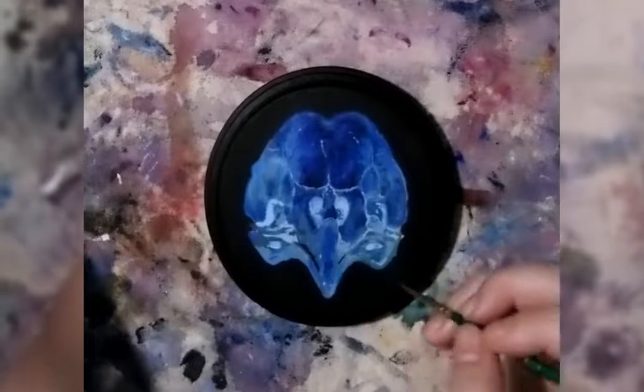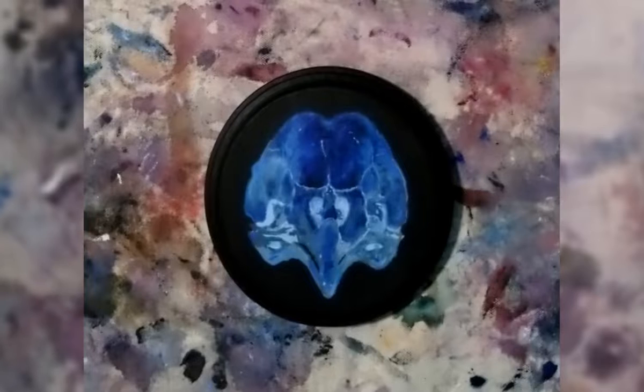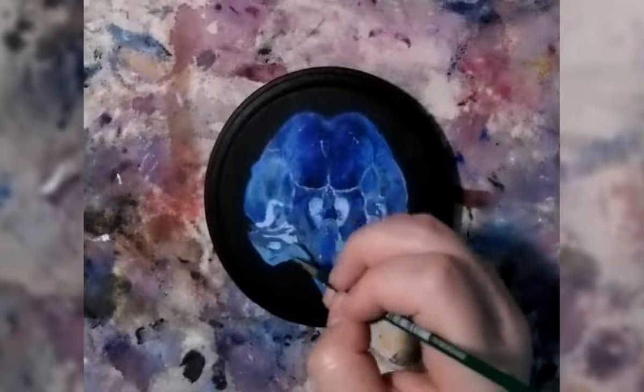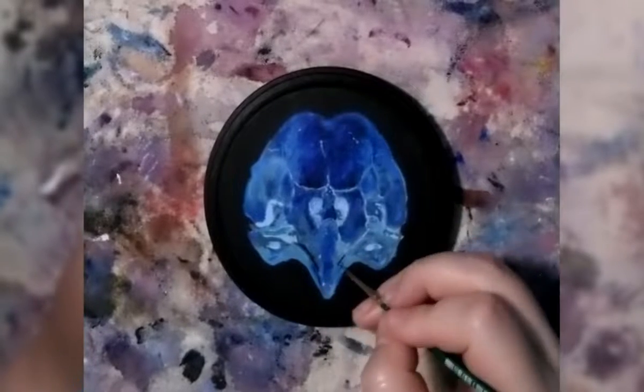If you ever want to experiment with mixing up colors, I recommend it — it can be a lot of fun. It's also a really good way to figure out what kind of colors you gravitate towards. Because if you're trying to color match and you keep messing with the saturation just because that's what feels right, well then that is probably the color palette for you.